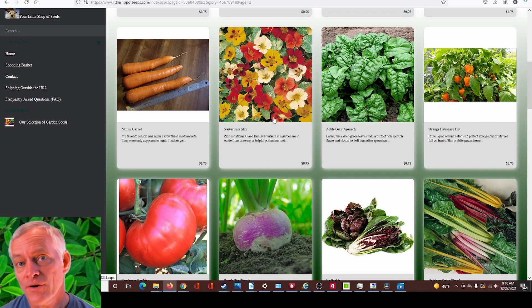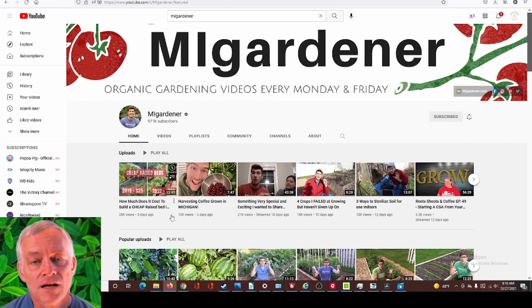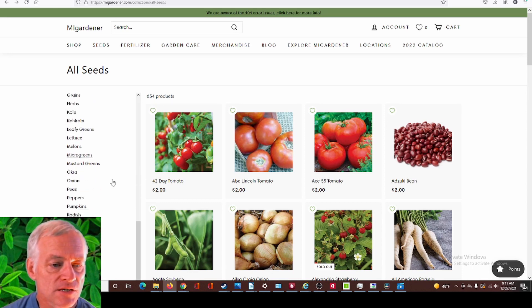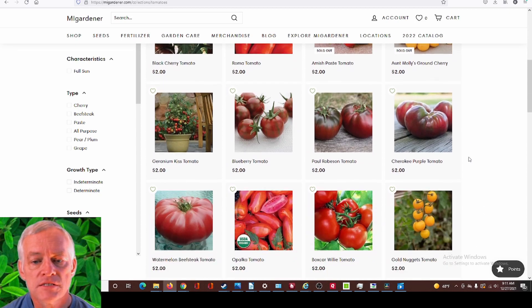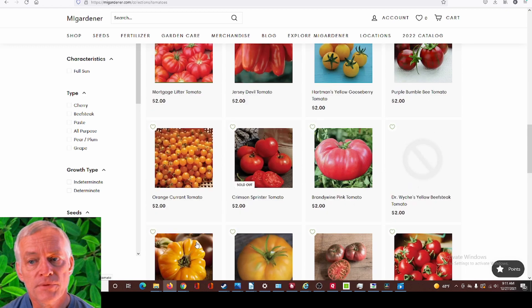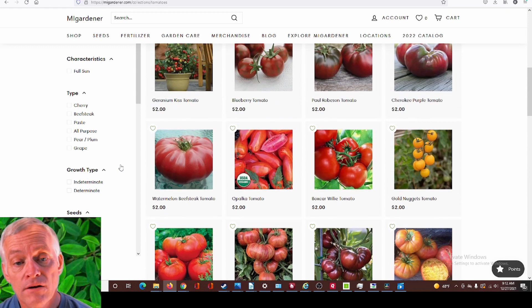The next company I'm going to show you — although he started small, he is getting rather large with 16 employees now. Let's head on over to MI Gardener. Here is his YouTube channel — he's got tons and tons of videos on how to grow various things and to talk about gardening. Very knowledgeable, a very good channel to learn gardening from. Let's go over and look at his seed store at migardener.com. As you can see he's got a lot of products — 654 products. Let's click on tomatoes: tons of tomatoes, all kinds of different tomatoes, three pages of tomatoes. The Abe Lincoln tomato is a favorite, as is Brandywine — some heirloom tomatoes there. You can also classify by indeterminate and determinate tomatoes, and by type: cherry, beefsteak, paste, all purpose, pear, plum, grape. So you can really narrow it down to what you're looking for.